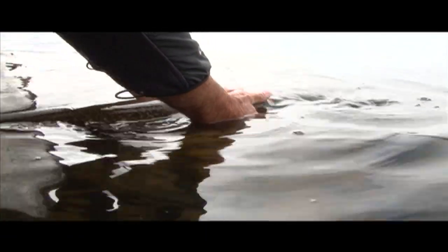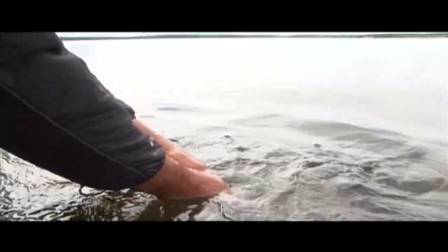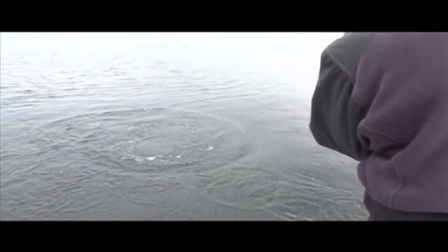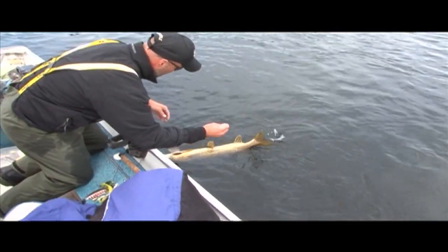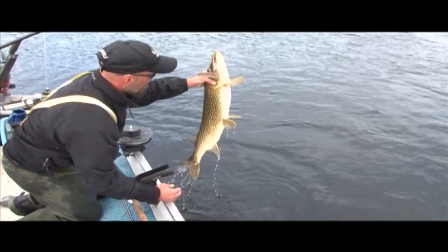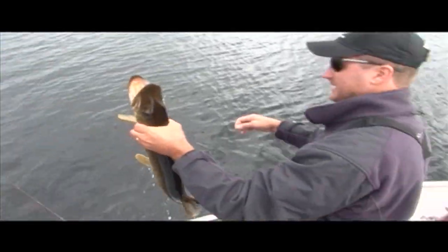Oh sweetheart, you're beautiful. That's a lot of power. Double header! Let's get the cousins together. Look at how thick he is across the back. Yeah, these are beautiful looking pike down here. Holy Hannah — he is thick and heavy.